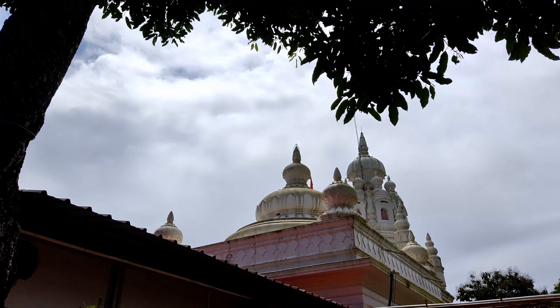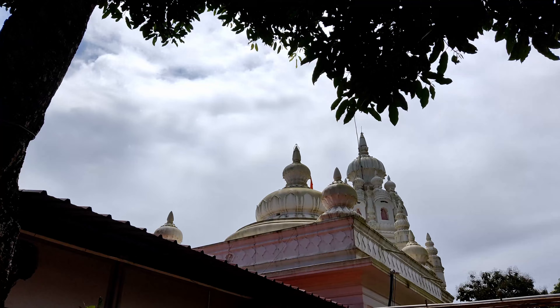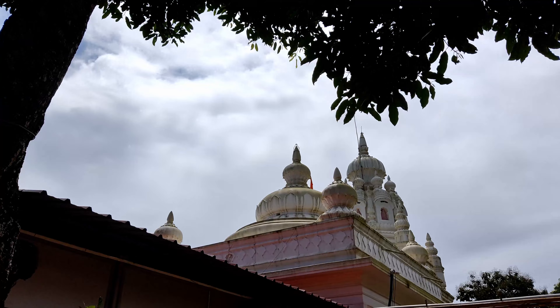It is the morning guys and who wouldn't want to wake up to this view? Hearing these waves in the morning was the ultimate relaxation. Beautiful, isn't it? If you see, we just have to cross the road to get to the beach, and this is the reason we chose this resort.